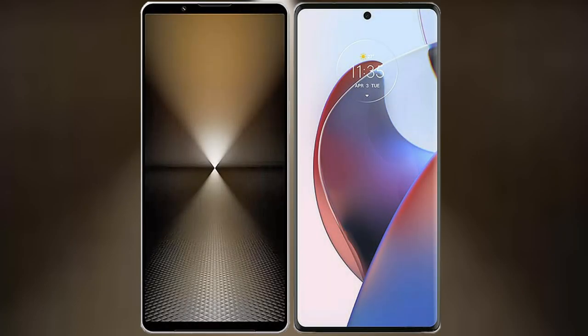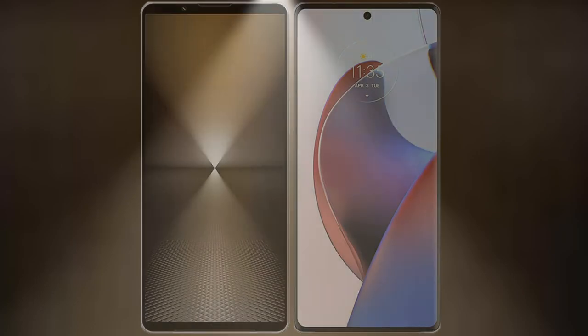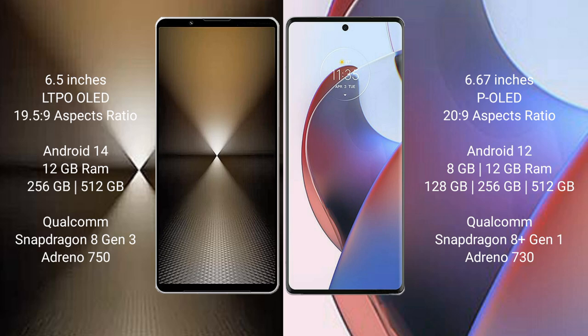I will compare the new Sony Xperia 1 Mark 6 with Motorola Edge 30 Ultra. Sony Xperia 1 Mark 6 has a 6.5-inch LTPO OLED display with an aspect ratio of 19.5:9. Motorola Edge 30 Ultra has a 6.67-inch P-OLED display with an aspect ratio of 20:9.